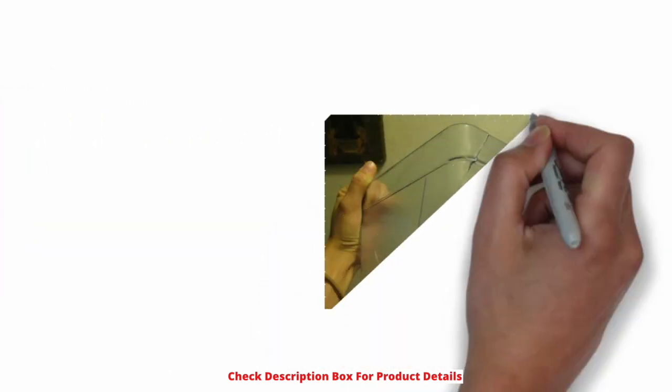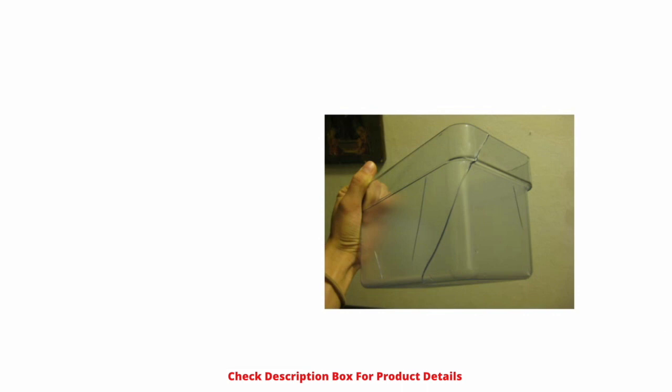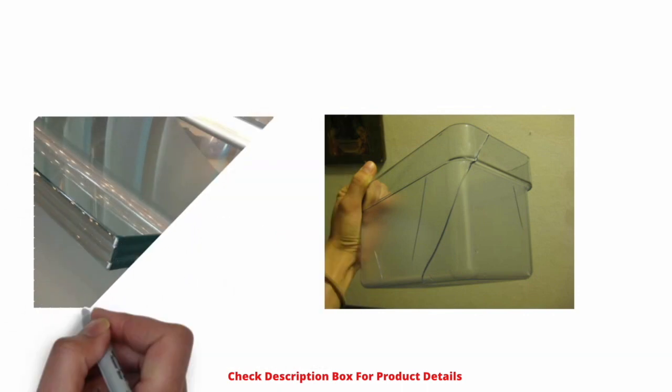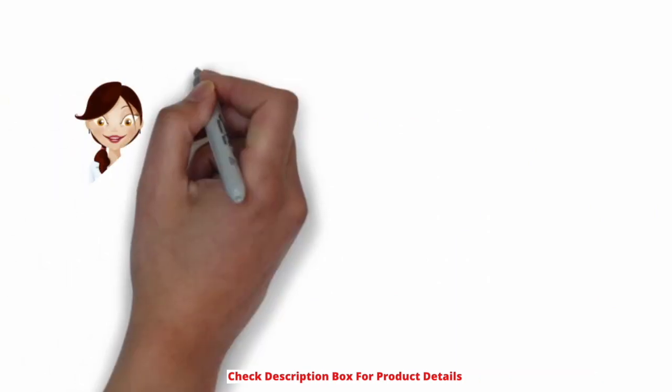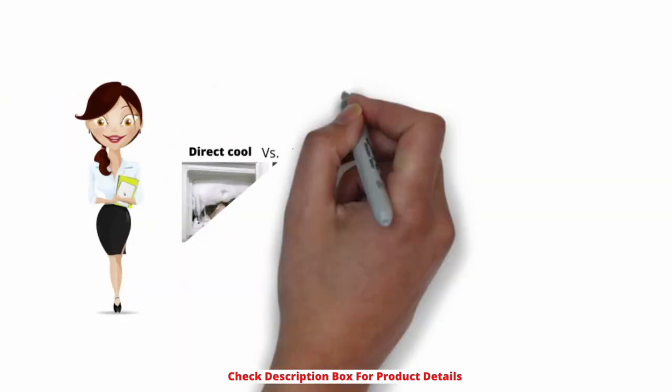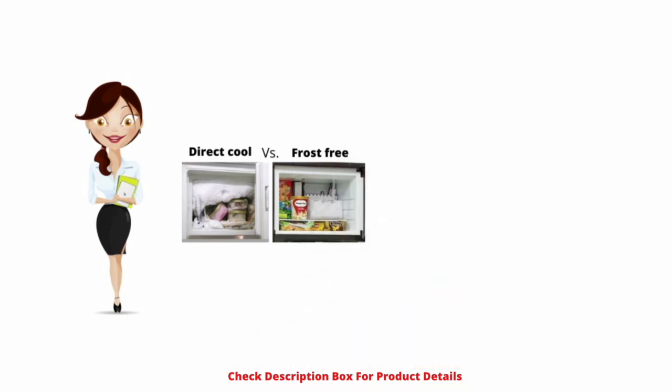Toughened glass shelves: the refrigerator shelves are durable, sanitary, and easy to clean. Glass refrigerator shelves are truly made of tempered glass, which is more durable, more permanent, and less prone to breaking and cracking than normal glass.